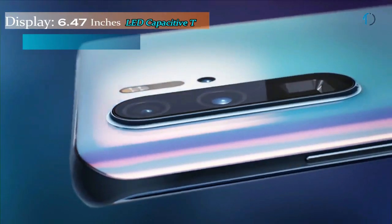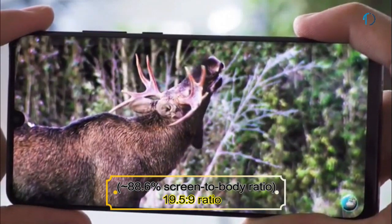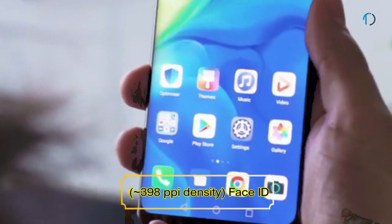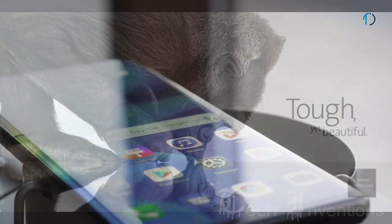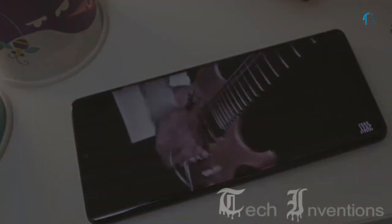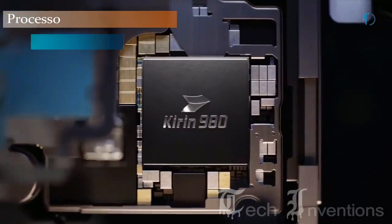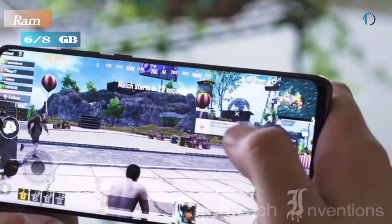Huawei P30 Pro is the most powerful smartphone Huawei has ever announced. It has a 6.47-inch OLED capacitive touch display with 88.6% screen-to-body ratio and aspect ratio of 19.5 by 9. It has an in-display fingerprint scanner and Face ID unlock with an image density of 398 ppi. Huawei P30 Pro does not use Gorilla Glass protection; instead, Huawei uses its own untampered glass. It is certified IP68 and is based on an octa-core HiSilicon Kirin 980 7nm chipset packed with 6GB and 8GB of RAM.